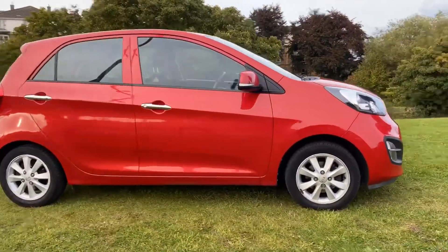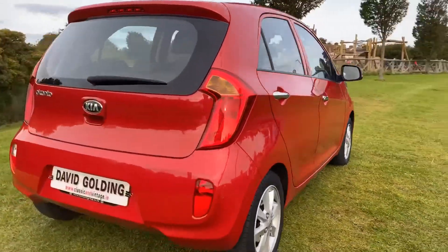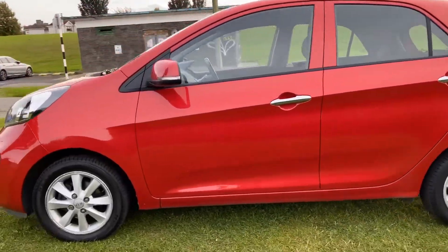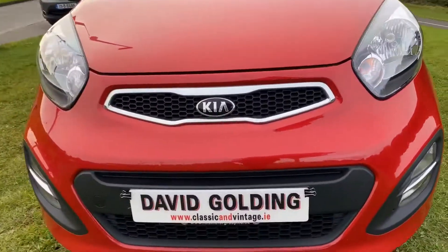I purchased this car from the main Kia dealer in the UK. It's been serviced by them all the way through and presents in extremely good condition. As you can see, the bodywork is excellent. Nice set of alloys on it, front fog lights — a really, really nice car.